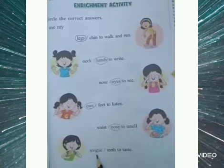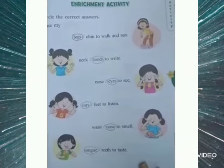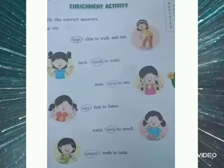I use my tongue or teeth to taste. So we taste with our tongue, so tongue will be circled. This way you are going to do this page with the help of your parents. Hope the instructions are very clear to you. Thank you.